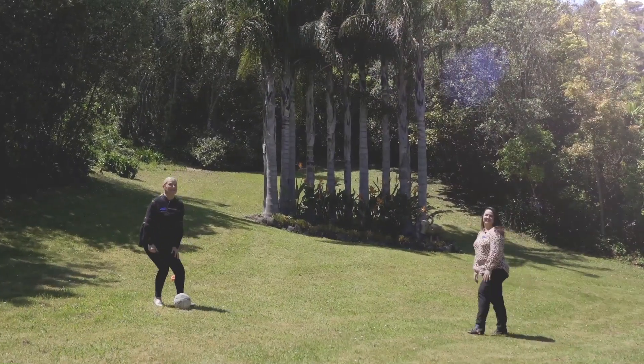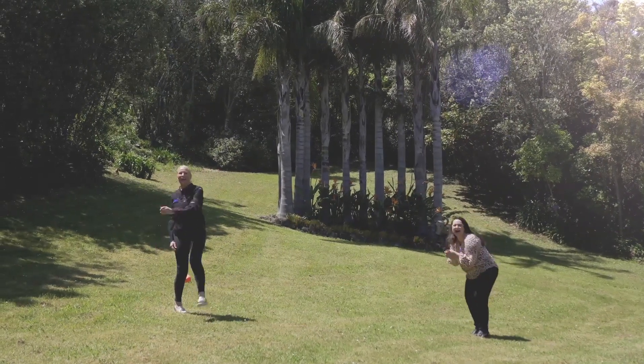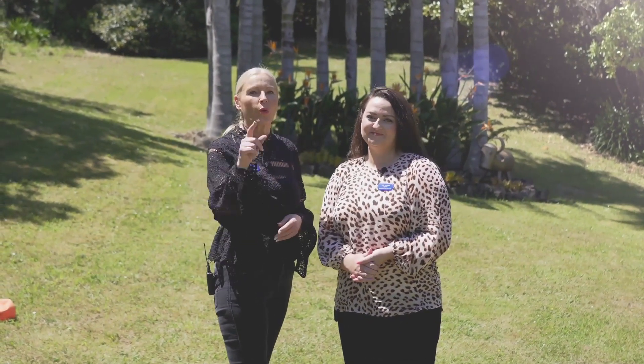One of the best things about this property is the land size. We look forward to showing you this gorgeous home at an open home. It's for sale by tender — I promise you, you're going to be wowed. Come and see us at the open homes or call for a private appointment. We're willing and waiting. See you soon.